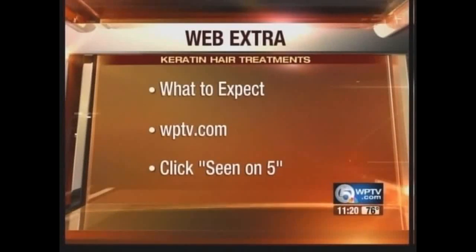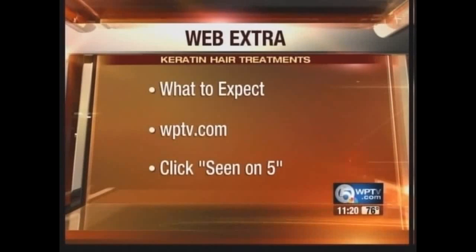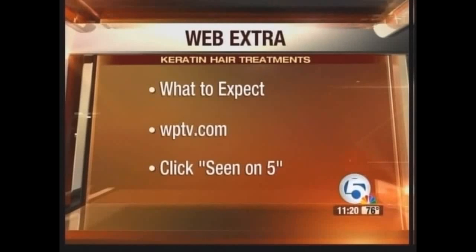Lots of research is recommended before making a decision. One anchor notes she has had the treatment done and is happy with it — her hair is done much quicker, and everybody she knows who's done it has loved it. For tips on the treatment and to learn more about the possible side effects, go to WPTV.com, where a web extra has been posted under the News Channel 5 section.